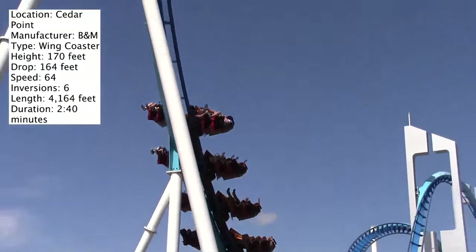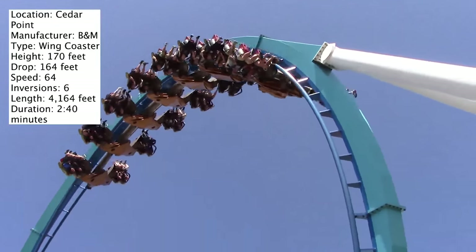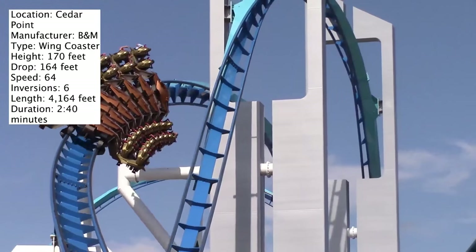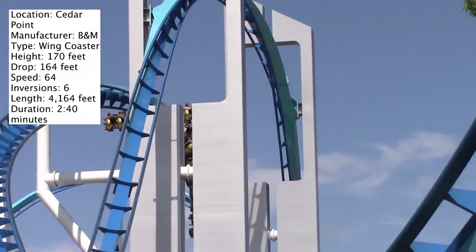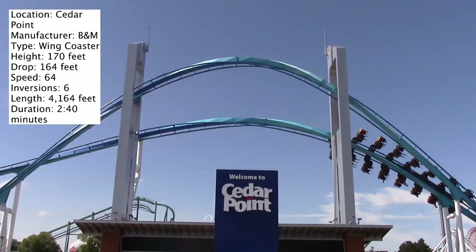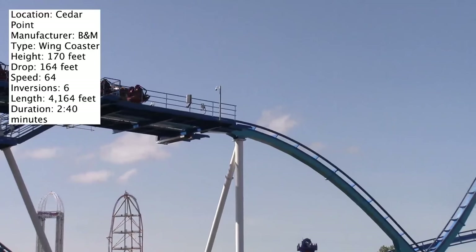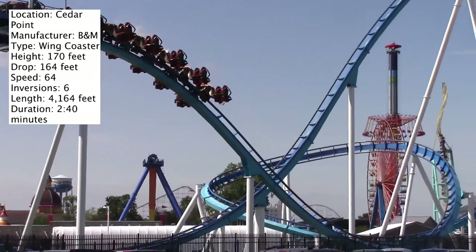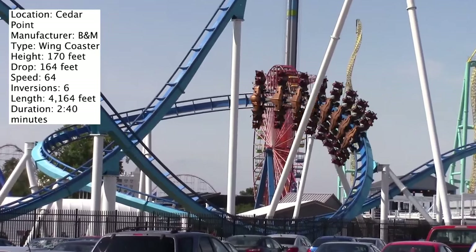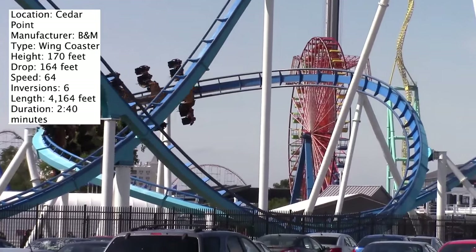This coaster can run with three trains, so its capacity is pretty good, and there are two sides of the station. In order to board, you choose the left side or right side, and the ride experience definitely varies depending on where you're sitting. If you sit in the back you're going to get a more forceful ride; if you sit in the front it's going to be pretty forceless but you have a better view.